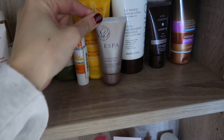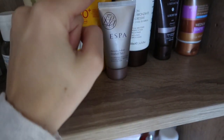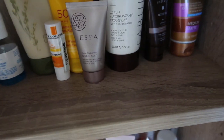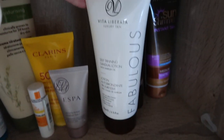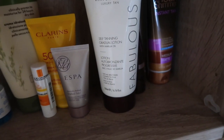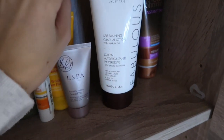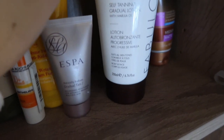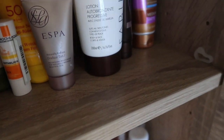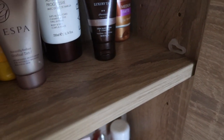Here I've got the Aesop Natural Radiant Gradual Tan, which is really nice — I like to mix it with my moisturizer. And this is my favorite: the Vita Liberata Self-Tanning Gradual Lotion. They say gradual, but honestly you put it on once and you've got a really lovely tan. I wouldn't put it on two nights in a row because I think it would be too dark, but it is lovely — this is definitely my go-to tan.